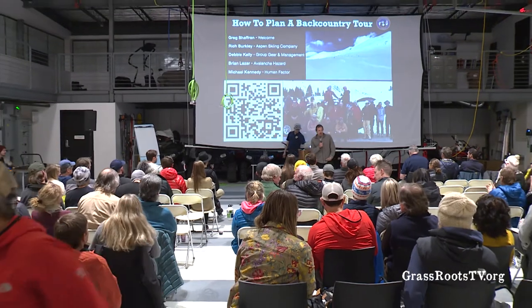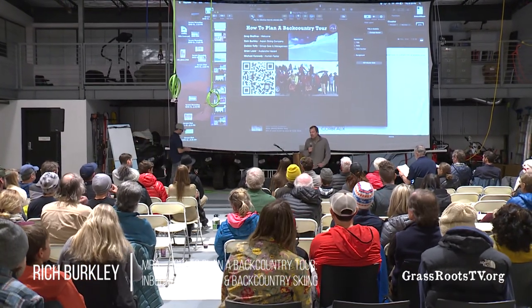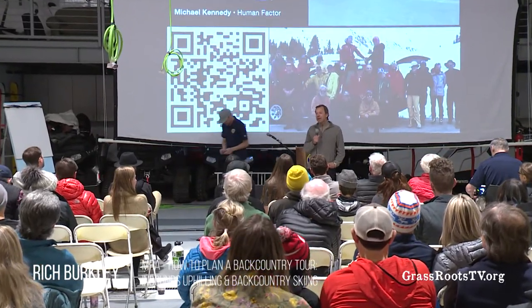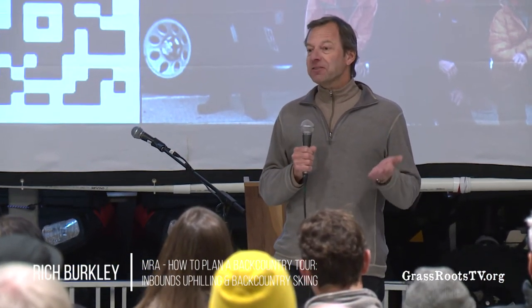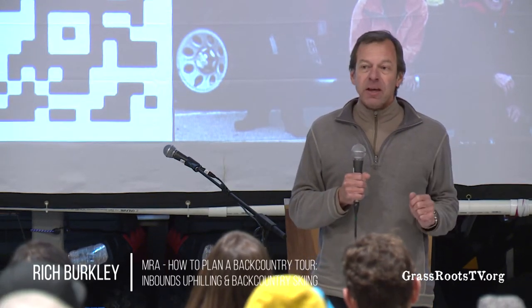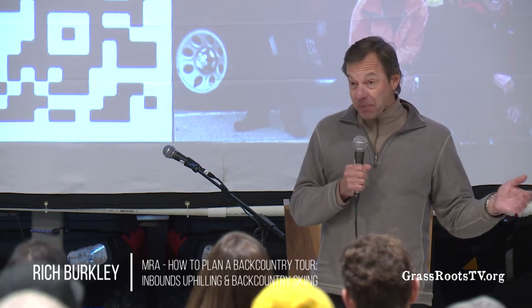I'm Rich Berkley. I'm going to cover inbounds uphilling first, then backcountry skiing. We are fairly lucky — and I'll thank Katie Ertl, VP of mountain operations for Aspen Skiing Company — that we have a very liberal and open uphill policy. Preseason and postseason and during operating hours, you have access to uphill on our mountains. That's fairly unique in the industry. For unfettered uphill, only about 10% of ski areas offer it. 58% don't allow it at all, and the rest do some kind of hybrid.